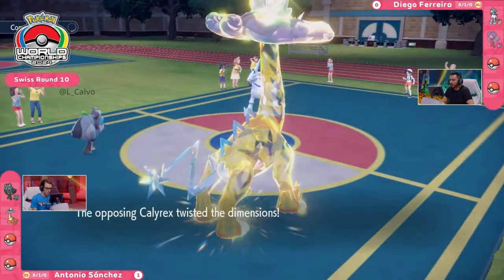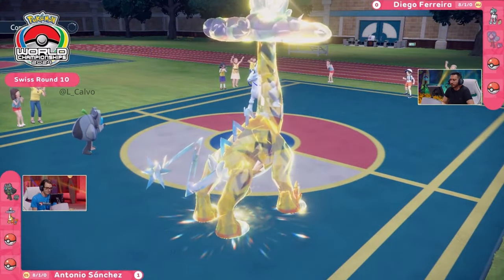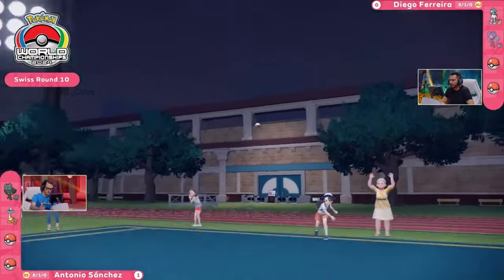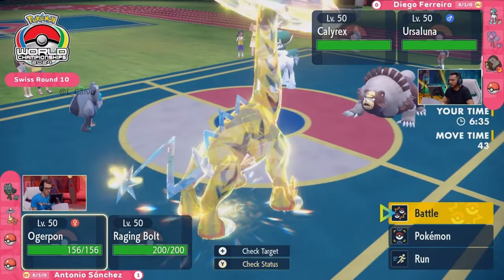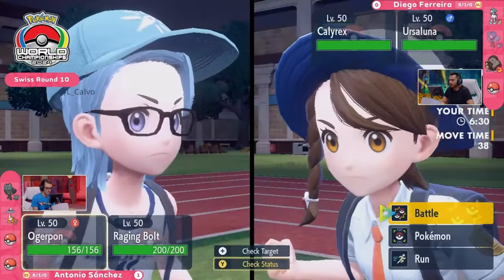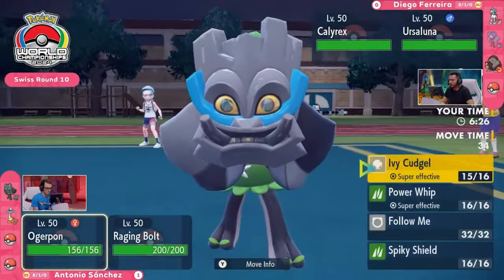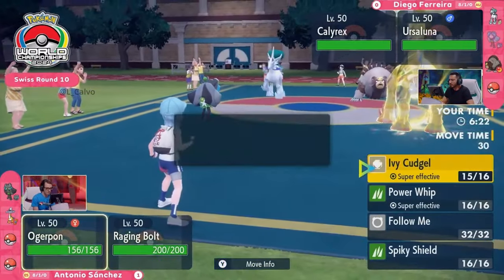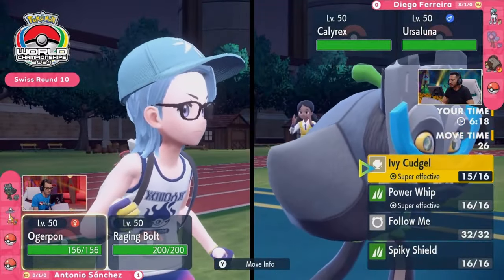This is what I wanted to see — the Calyrex Ice Rider in Trick Room with that HP bar intact, enabling it to have that extra longevity on the field. And now the tides really have turned. You can go for these Glacial Lances, do a huge amount of damage and apply a lot of pressure, and you've got your Ursaluna in nice and safe. Ursaluna, once again, in a position where it could go for that Protect and ensure a very safe Flame Orb Guts boost — or because speed is in your favor and Raging Bolt can't really go for the Thunderclap into Ursaluna, you can go for something like the Headlong Rush to get some damage on the board against Raging Bolt.